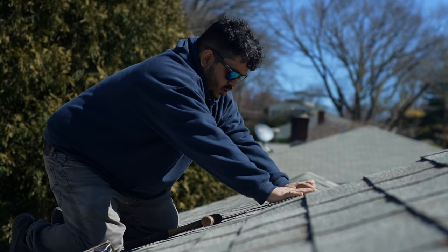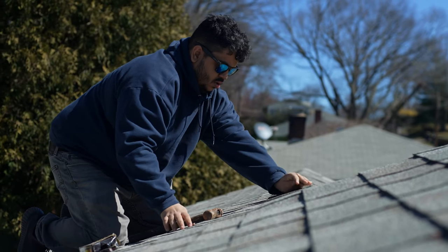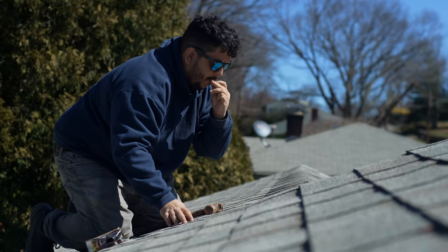Installation is also a key to preventing shingles from blowing off. Shingle manufacturers require four nails per shingle. What we do is a minimum of six nails per shingle — that's 50 percent more nails — which gives a much greater chance of preventing them from lifting off. But it's also about the location of where the nails go.